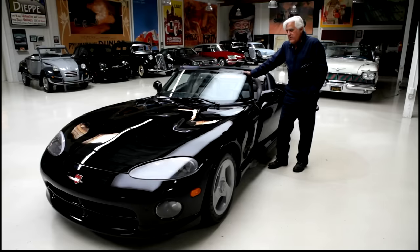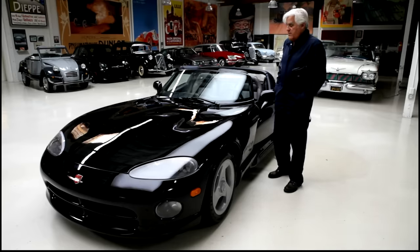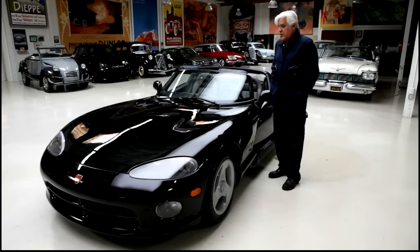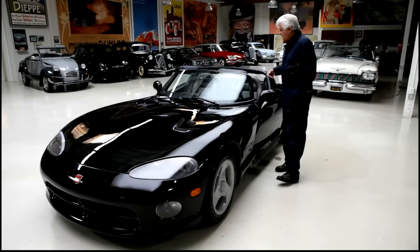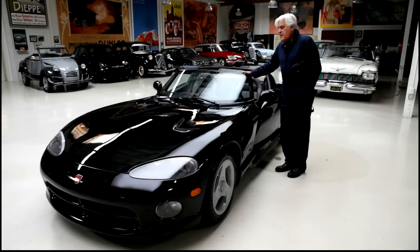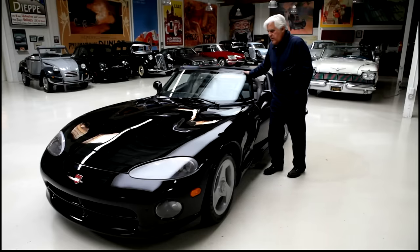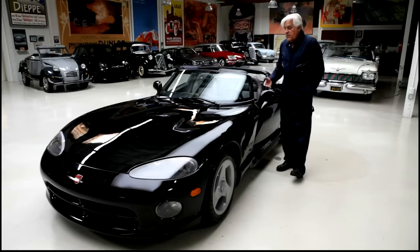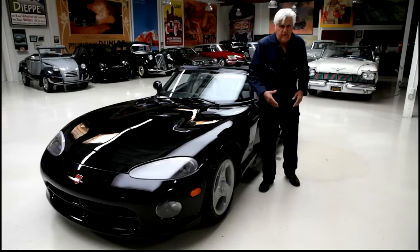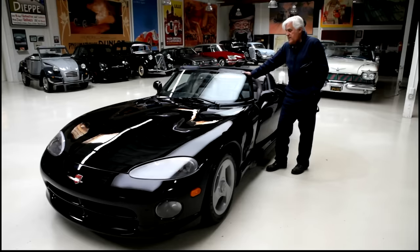It was a pretty quick gestation period for this car — less than three years from sort of drawing board to being released to the public. It was a show car in '89, and people thought they'd never build that. Then in '91, the Dodge Stealth was going to be the pace car at the Indy 500, but the United Auto Workers hit the roof because the Stealth was not made in America. So they quickly substituted this and got Carroll Shelby to drive it. The orders started coming in and people went crazy for the car, and they figured they'd better build it.